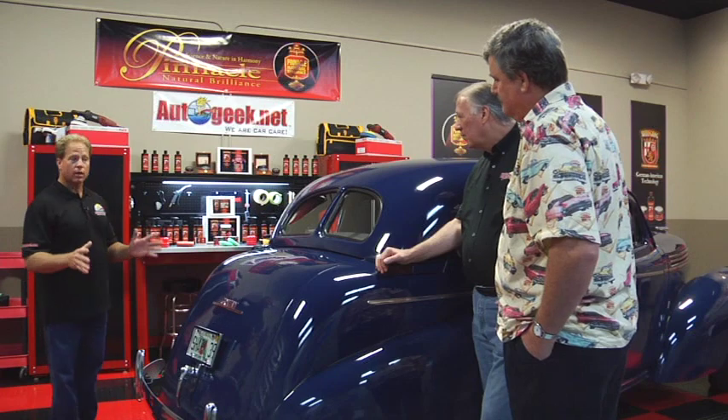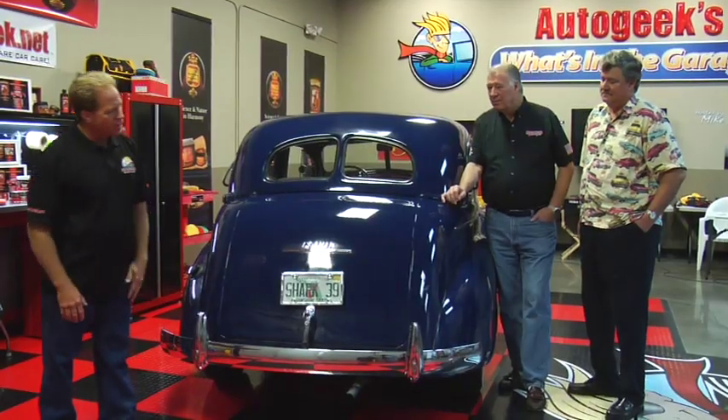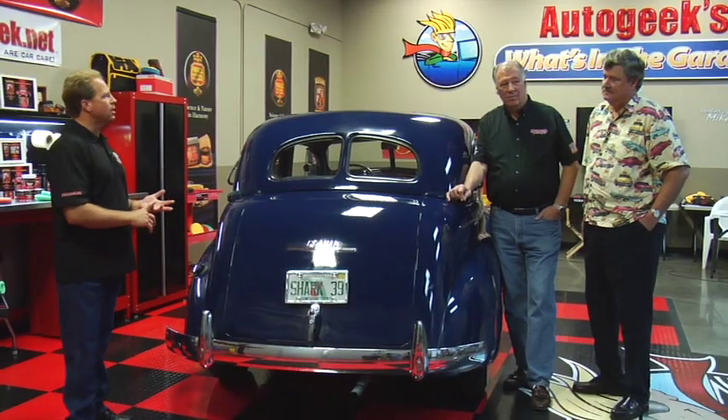Now another thing — you've got a lot of chrome. On antique and classic cars, that was the trend; now everything's plastic. I noticed you've got a little water spotting, and chrome will get dull and oxidize. So you want to clean it, polish it, and protect it.